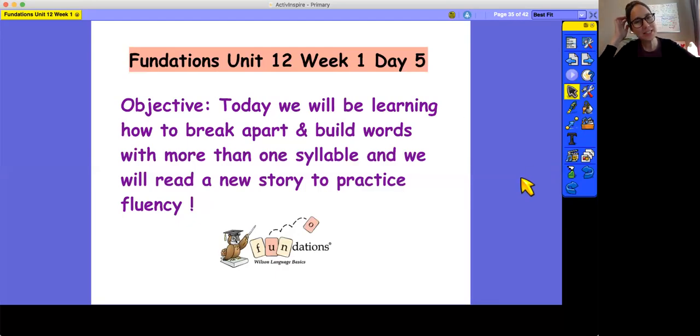Hi everybody. Today we're working on Foundations Unit 12, Week 1, Day 5. The objective is that we will be learning how to break apart and build words with more than one syllable, and we will read a new story to practice fluency.